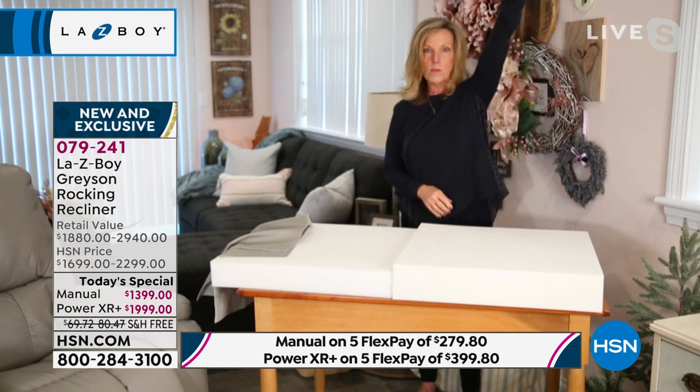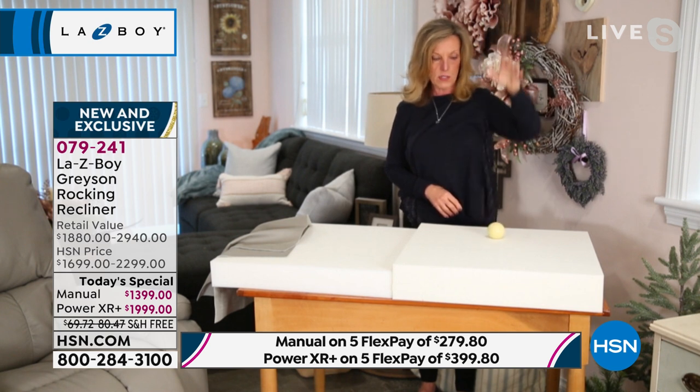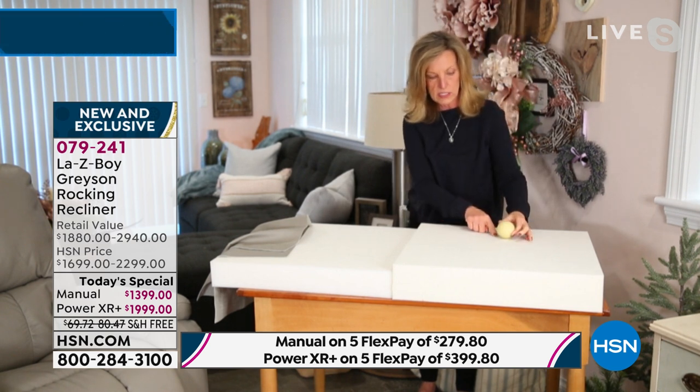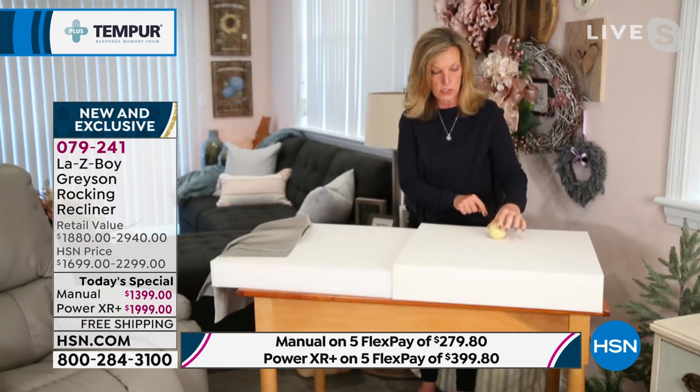Now this is the Tempur-Response. I'm going to hold it up over my head — I'm five feet three, so this is a good foot more. And it just stops. Then there's just this tiny little pressure point that the Tempur-Response accepts when the cue ball sits on it.